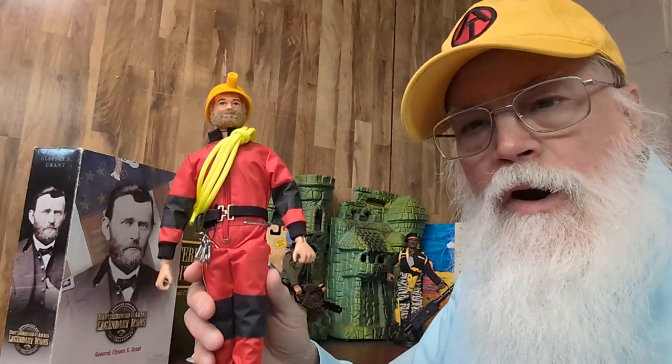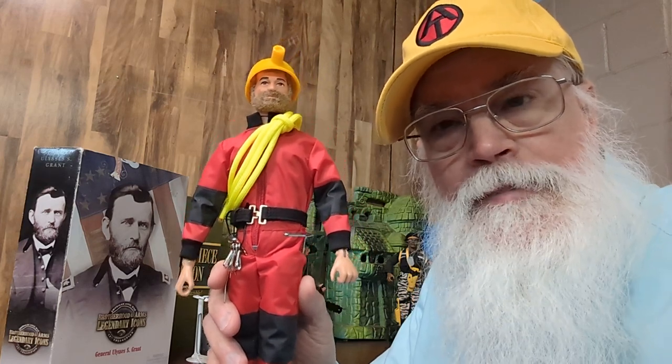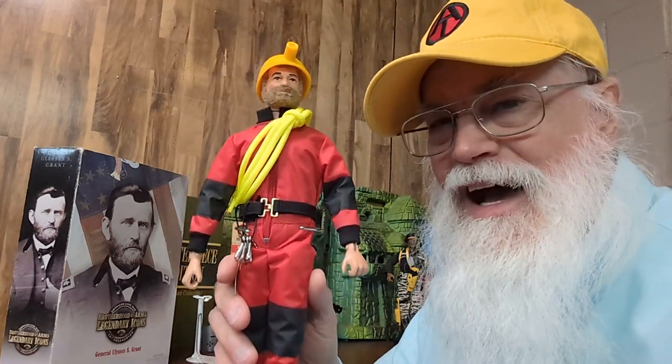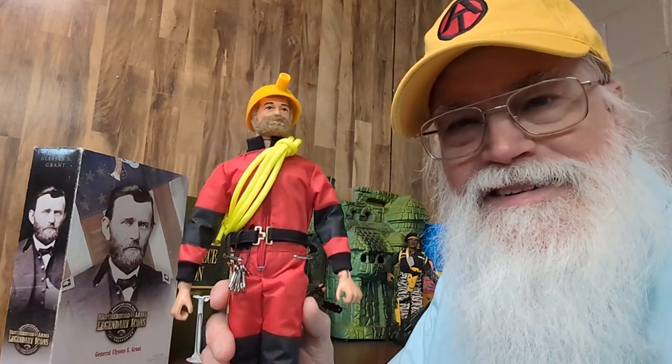He's an absolutely awesome figure, and the thing that makes him really special is that he has a vintage head. So if you would be interested in this figure, message me and we will work out a deal to get this exclusive G.I. Joe Toylanta action figure in your hands.